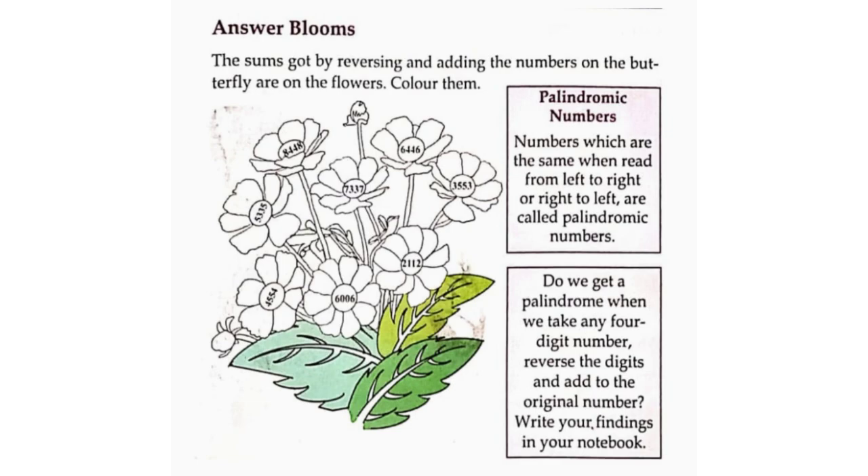Answer Blooms: Find the sums got by reversing and adding the numbers on the butterfly or on the flowers. Color them.